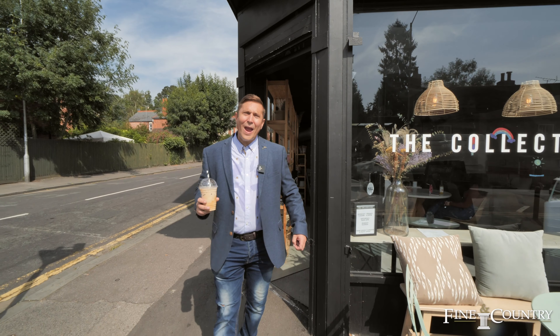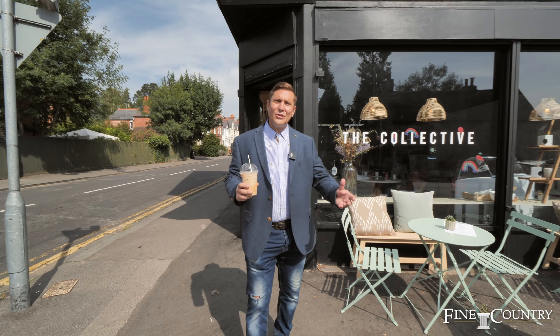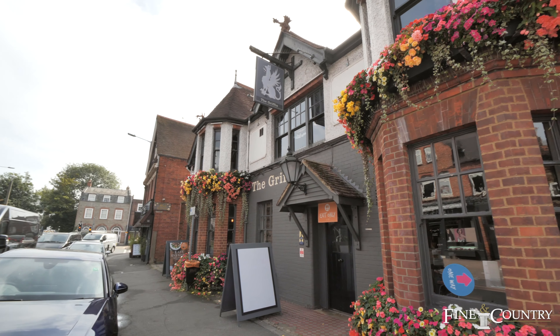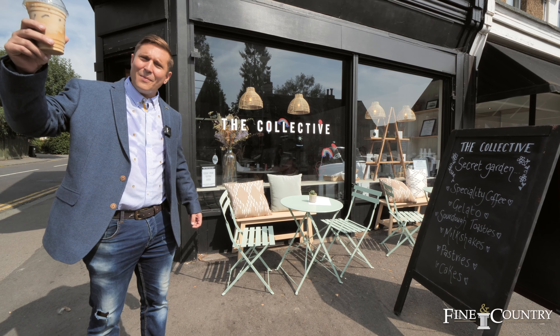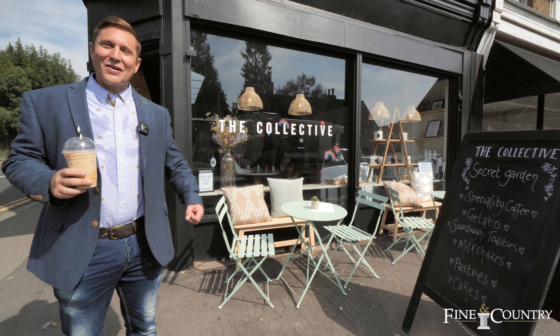In Cavisham there's a great range of coffee shops and boutique shops, as well as a big Waitrose. We're outside The Collective now — it's a place where I like to come and get my iced teas on a nice hot day like today.